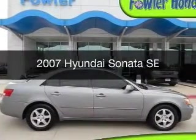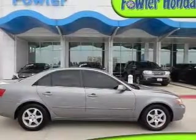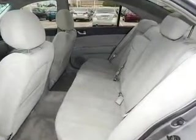This is a used 2007 Hyundai Sonata, powered by front-wheel drive, a 6-cylinder engine, and a 5-speed automatic transmission.